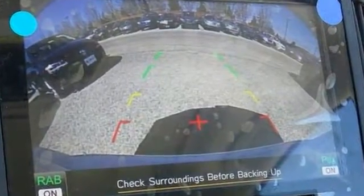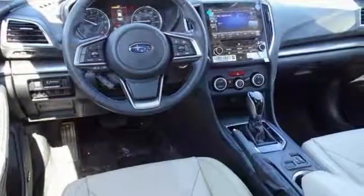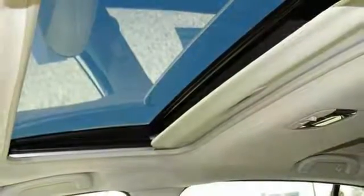It offers brake assist, emergency communication system, and a backup camera. It also has heated seats and mirrors, leather interior, and fully automatic headlights.